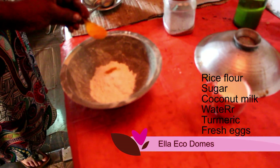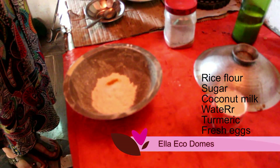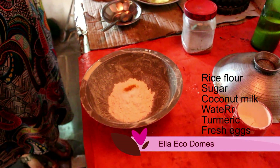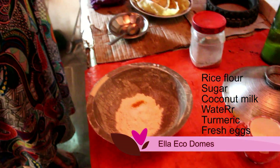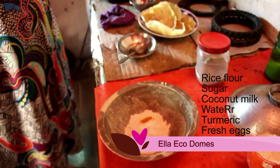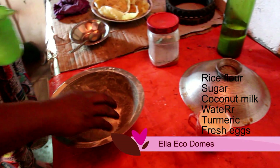And then some yellow spices. She says when you make hoppers, put a little bit of sugar — very little — and then water.